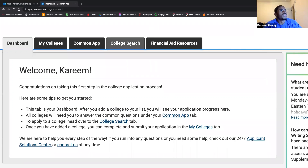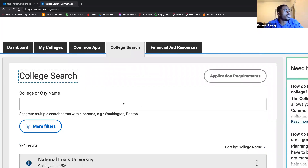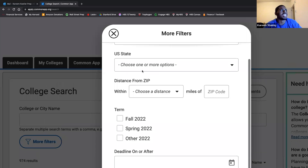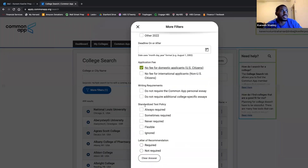Let me quickly walk through the college search tab. Notice that there are 974 colleges that have partnered with Common App. You can search for any one of them based on a variety of filters — by country, state, zip code, the term you want to enter, application fee, writing requirements, standardized test policy, and whether a letter of recommendation is required.